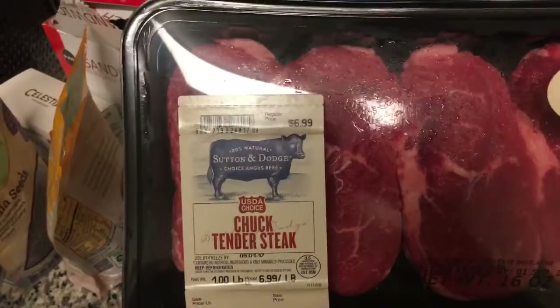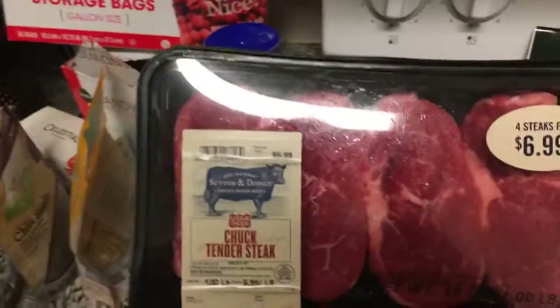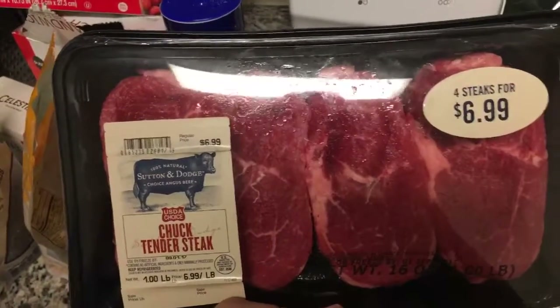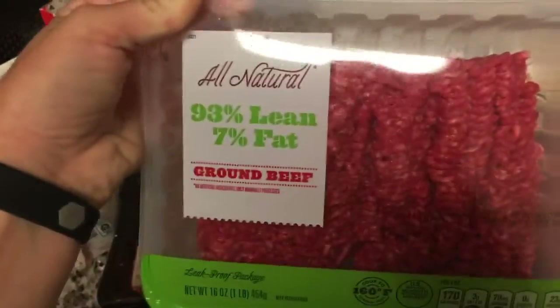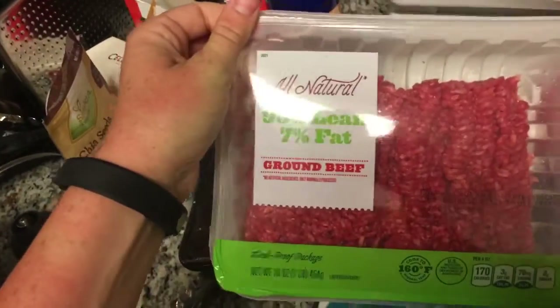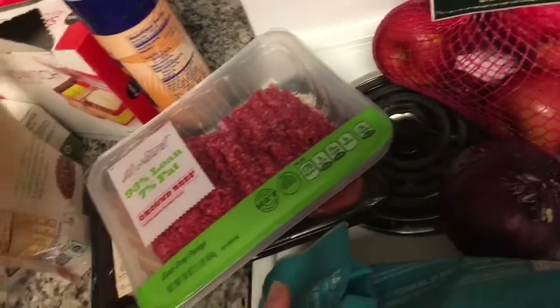I went overboard with poultry. I got Sutton and Dodge steak patties — there's Stockton and Dakota or something too, but Sutton and Dodge steak patties. And then I got Target brand ground beef. I'm going to freeze two of them and make one — I'm thinking the steak.